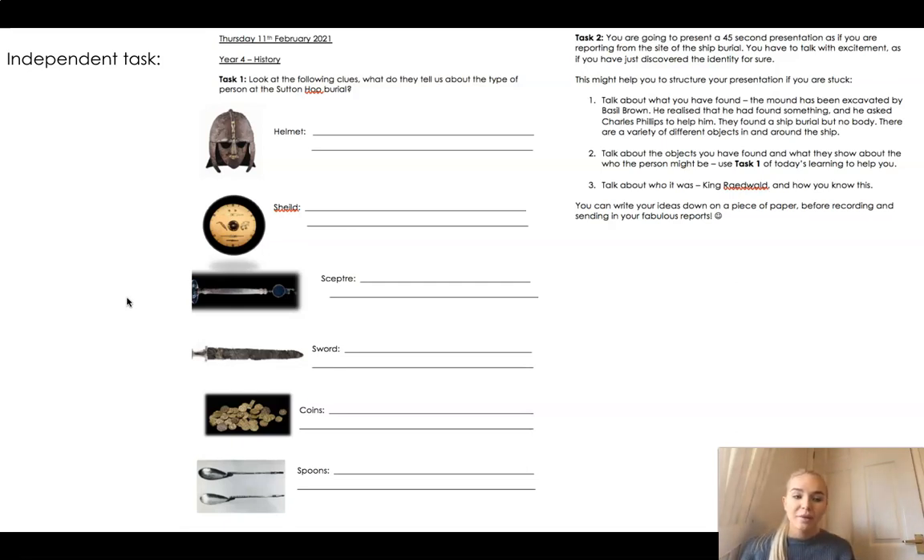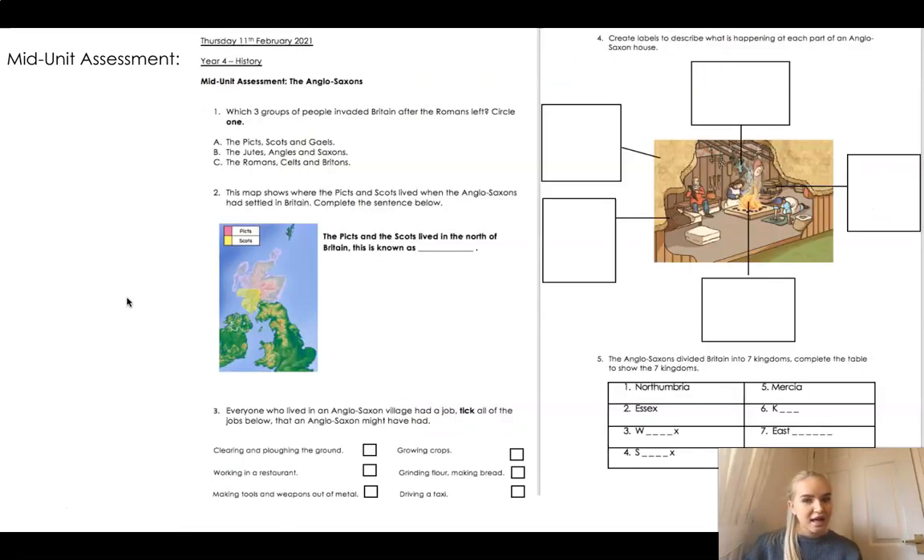If you would like to write your notes down on a piece of paper before recording, of course do that, and then you can send in your fabulous reports. You do have one final task for your history lesson today - your mid-unit assessment. The first question is a circle question, circle A, B, or C. The second one, you finish the sentence by adding one word. The third one, you tick all of the jobs that an Anglo-Saxon might have had. Then we're looking at the Anglo-Saxon house - lines are drawn to each part. And finally, can you remember the Seven Kingdoms that the Anglo-Saxons divided Britain into?